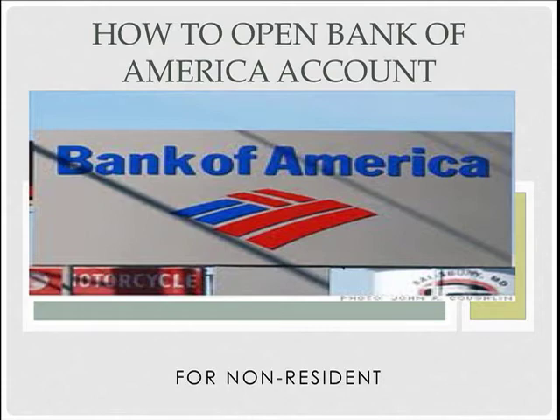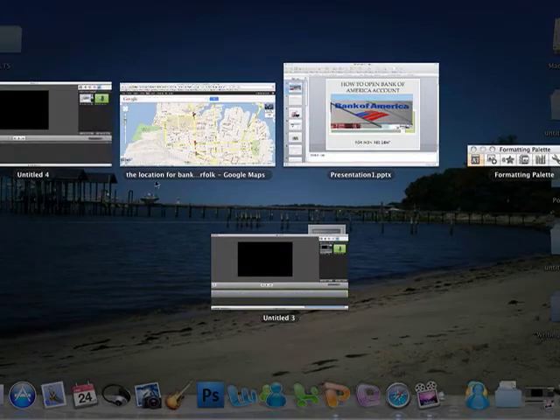First of all, the location for Bank of America, especially for non-residents, is at 3717 Hampton Boulevard, Norfolk, Virginia 23508. It's very close — you can walk there if you are living in the ODU area, about four blocks from Dragon Hall.